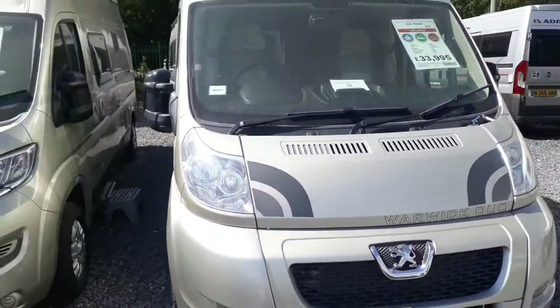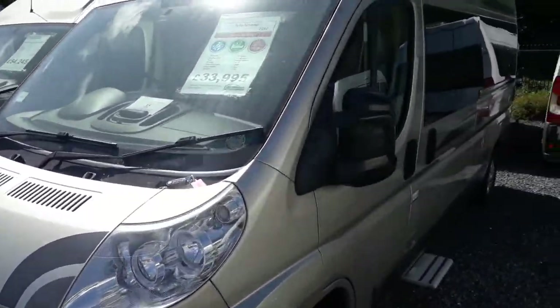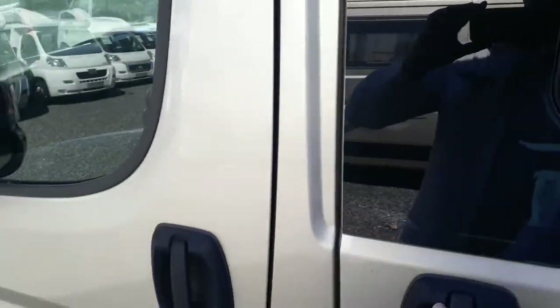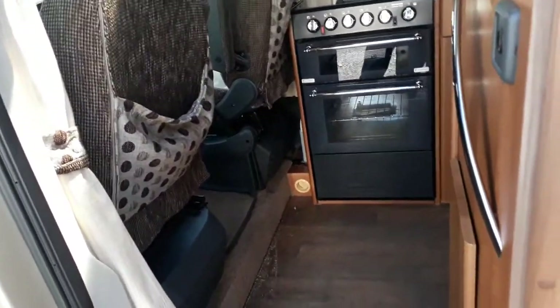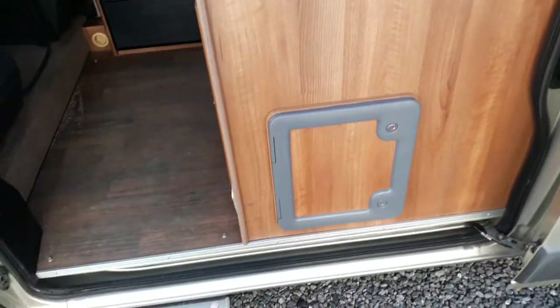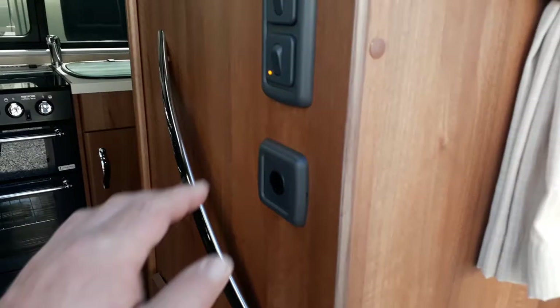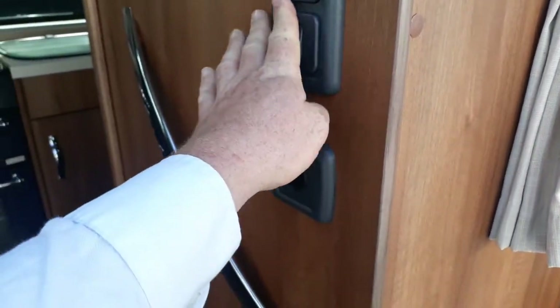Not a mark on her outside, not a mark on her inside either — she's in incredibly nice condition. Coming into the front of the van, which is also the back of the bathroom, that's your toilet cassette locker. There are a couple of light switches — one is the outside awning light switch — plus a grab handle and a switch for your electric step, which puts itself away when you start the engine.